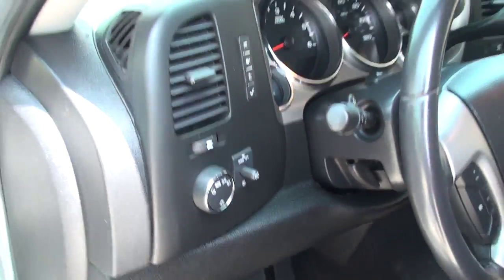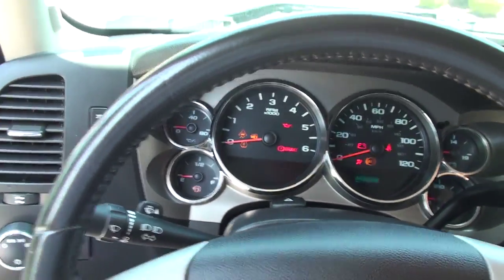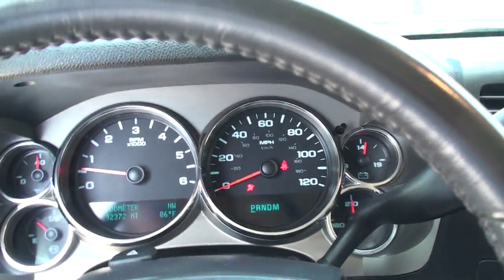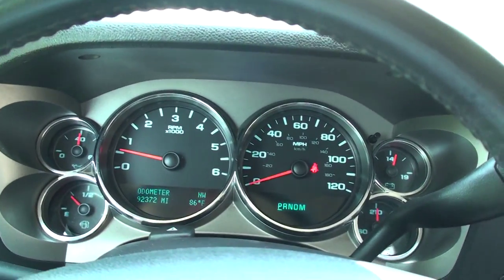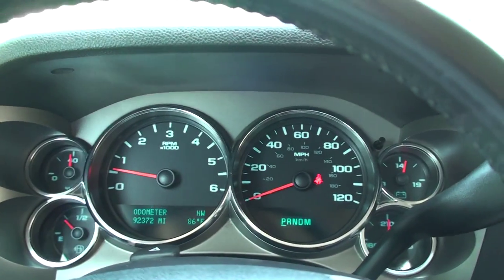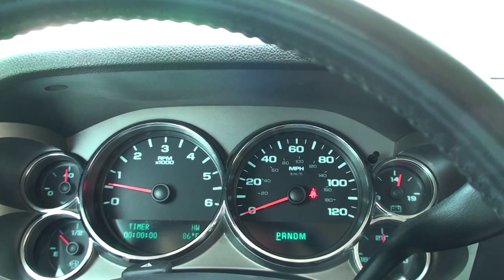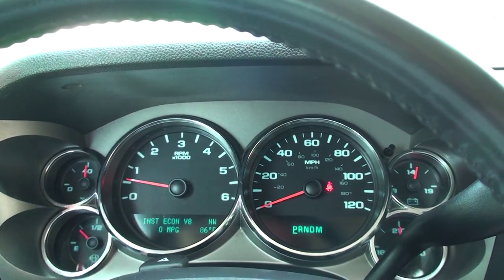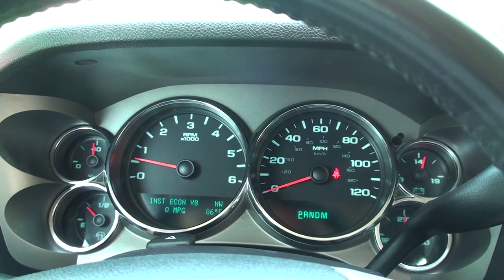Automatic headlights. It's only got 92,000 miles — about 15,000 miles a year below average. It's got the trip computer showing outside temperature, compass, fuel range, fuel mileage, and transmission temperature. Also, this one's got the 5.3 V8 with the V8/V4 mode, so it shows you instant fuel mileage.